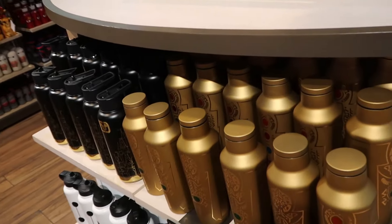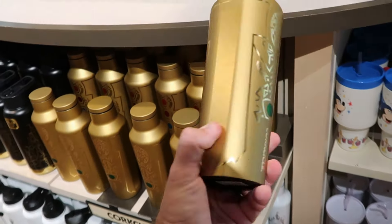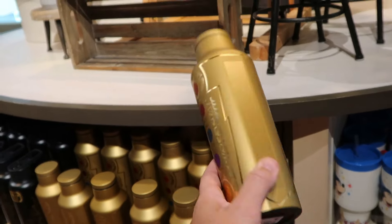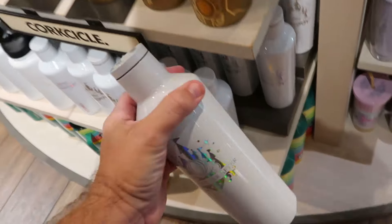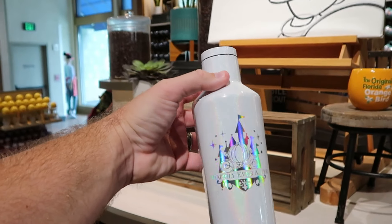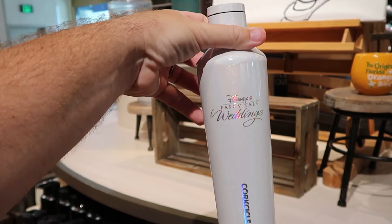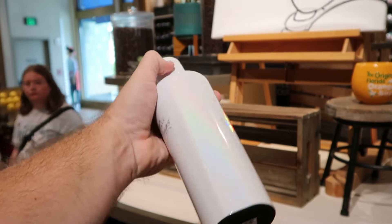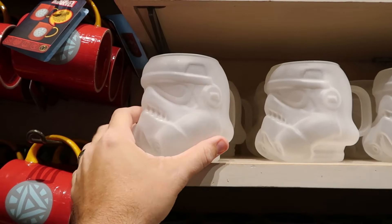Right over here are some really cool Corksicle cups — this one is literally the Infinity Stones — how cool is that?! — for $50. They also have Happily Ever After ones — super duper sparkly with a Cinderella carriage — reminds me of the Disney 100 celebration, with 'Disney's Fairytale Weddings' on the back side — for $55. There are so many different coffee mugs — a frosted glass Stormtrooper helmet mug that says Star Wars for $25.